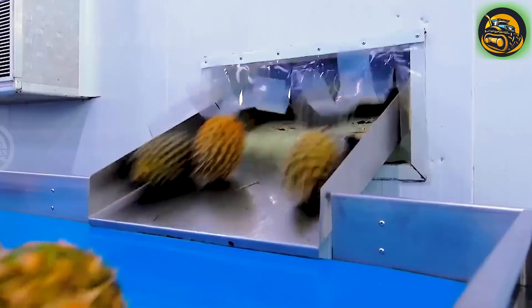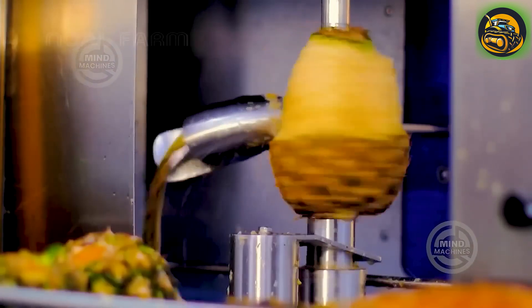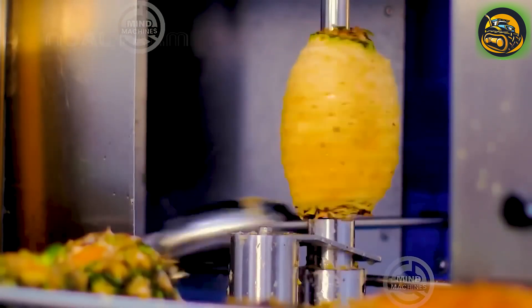Equipped with precision blades and rotating mechanisms, it swiftly removes the prickly exterior, revealing the succulent pineapple within.